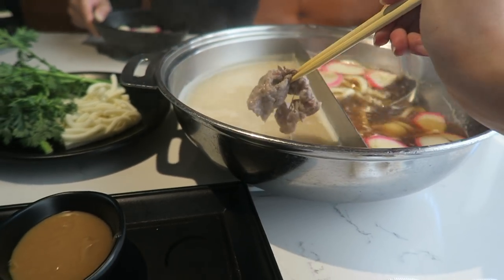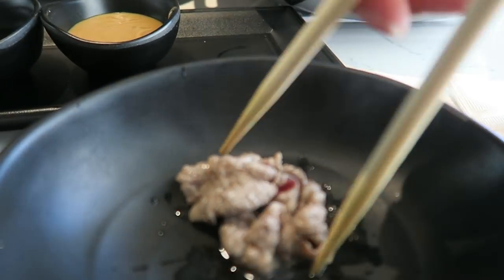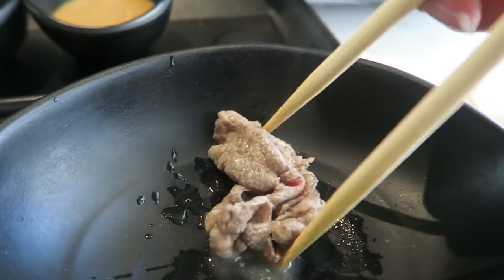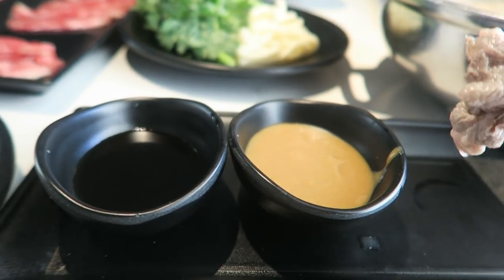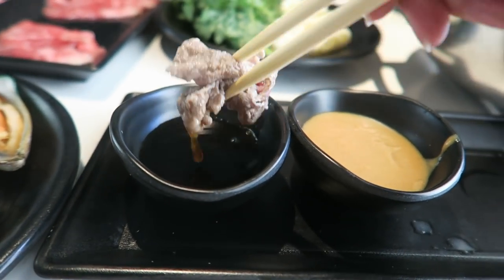I like my meat a little medium rare, but you can cook it to whatever desired temperature, and then you dip it in a sauce. I have their house sauce, which is like a soy-based sauce, and then a peanut sauce which is so good. The sauce is really nice — sweet, savory. And the peanut sauce? So smooth. So happy.